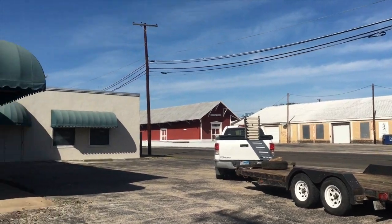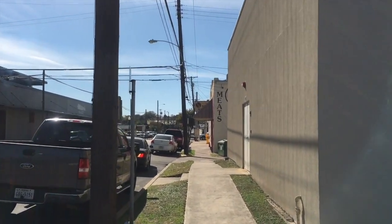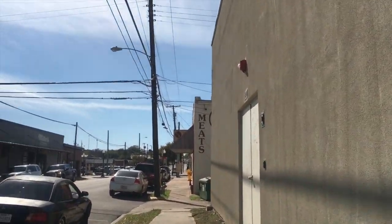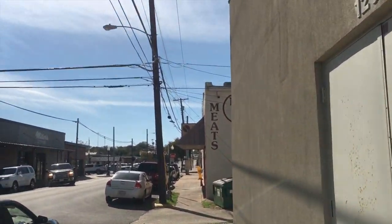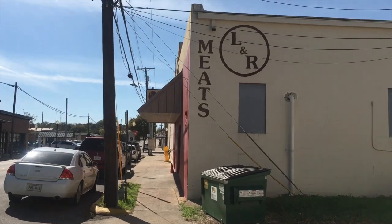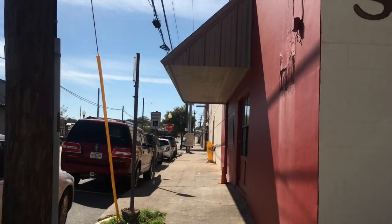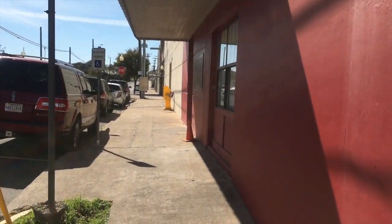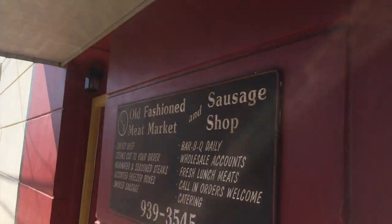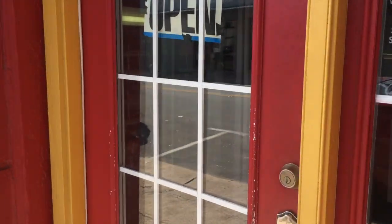I am in Belton right now about to walk up to the meat market — that's Miller's Smokehouse, it's really really good. This is one of the meat markets I go to: L&R Meats in Belton. I'm only picking up beef jerky today but we normally get a whole bunch of stuff. I'm a big fan of going to the meat market versus the grocery store — if you can, you're supporting your local community and local butchers. Let's go in.